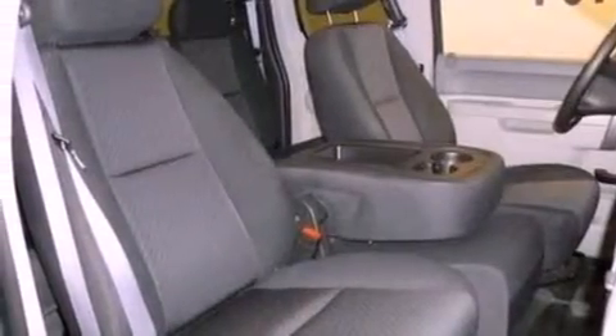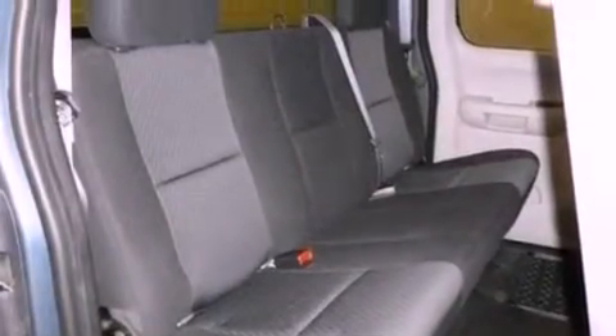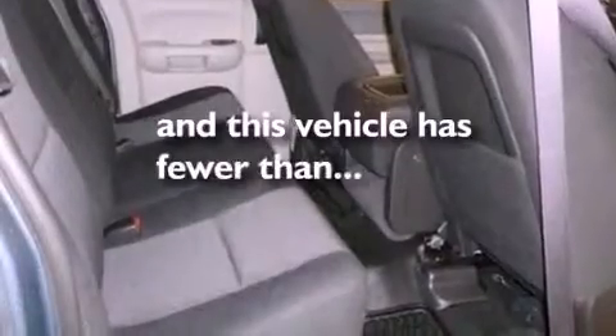17-inch wheels, an engine immobilizer theft deterrent system, dusk-sensing headlights, air conditioning, and this vehicle has less than 6,000 miles.